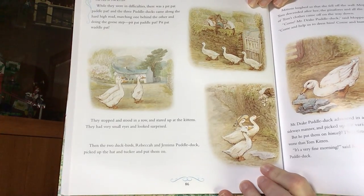Pit-pat! Paddle-pat! Pit-pat! Waddle-pat! They stopped and stood in a row and stared up at the kittens. They had very small eyes and looked surprised. Then the two duck birds, Rebecca and Jemima Puddle-duck, picked up the hat and tucker and put them on. Mittens laughed, so they all fell off the wall. Moppet and Tom descended after her. The pinafores and all the rest of Tom's clothes came off on the way down.